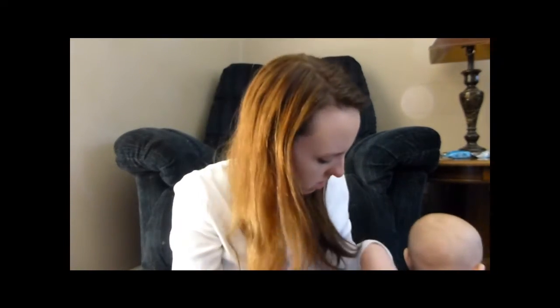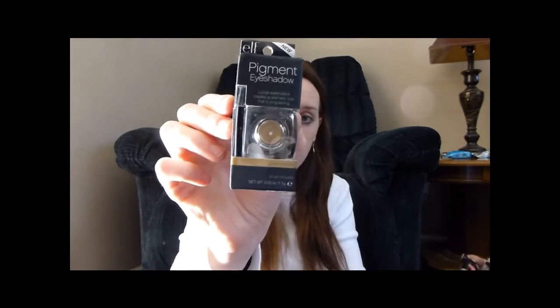This is an eyebrow kit. I'm anxious to try this, haven't yet. Is there a color on here? Gel powder — I don't think it says a different color but that one. Then we've got the pigment eyeshadow. I love these because they're so pigmented and nice and bright when you put them on.